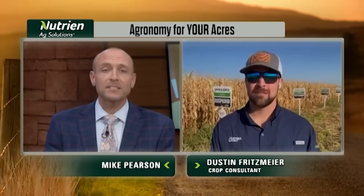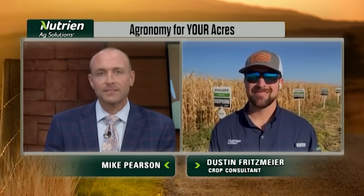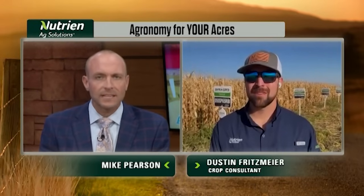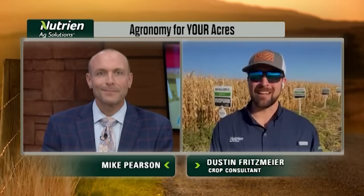That's the focus of this week's Agronomy for Your Acres with our friends from Nutrient Ag Solutions. Joining us this week is Dustin Fritzmeier of Leota, Kansas. Dustin, thanks for taking the time to chat with us. We're out here on the flatlands of Kansas — far western Kansas, basically between Scott City and the Colorado border.